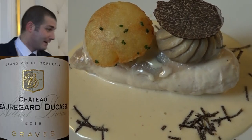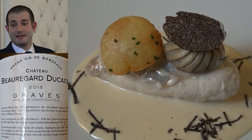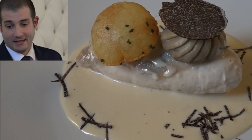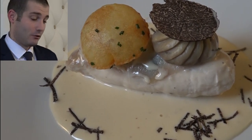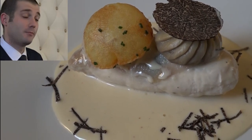Mesdames, messieurs, on est sur une poularde de 2002. La poularde est truffée avant cuisson, cuite sous vide. C'est accompagné d'une pomme soufflée — grand classique — naturellement truffe et champignon tourné.